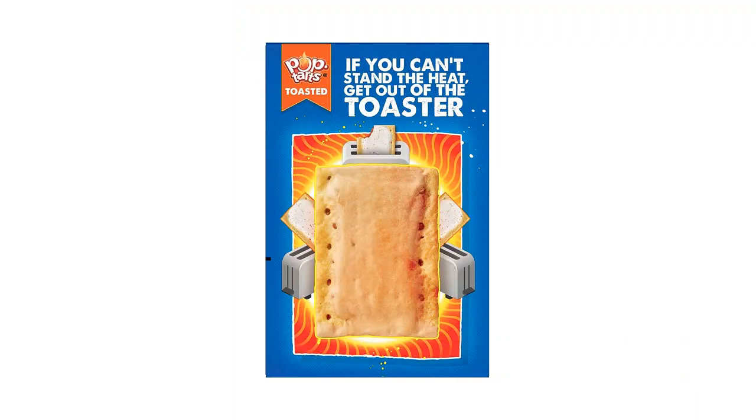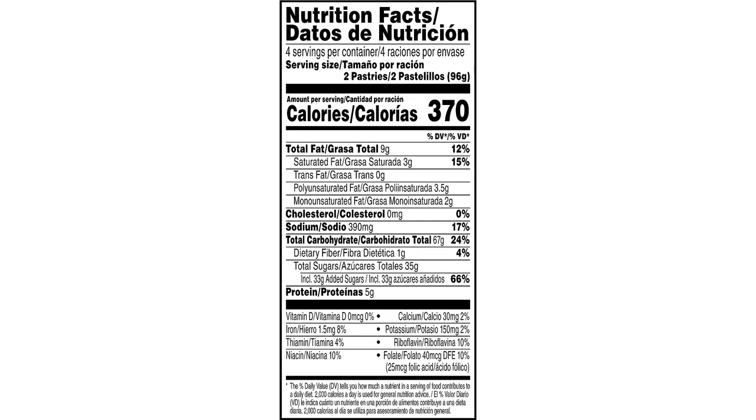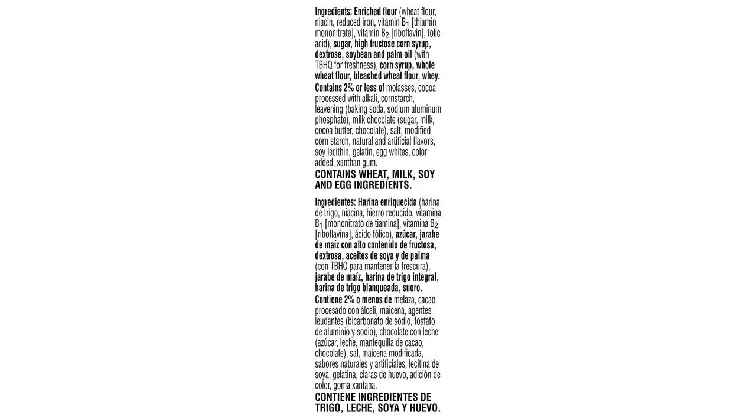Overall, I highly recommend the Pop-Tarts Toaster Pastries in the Frosted S'mores flavor. They are incredibly tasty, convenient, and perfect for busy mornings. Whether you're a kid or an adult, these Pop-Tarts are sure to satisfy your sweet tooth and leave you wanting more.